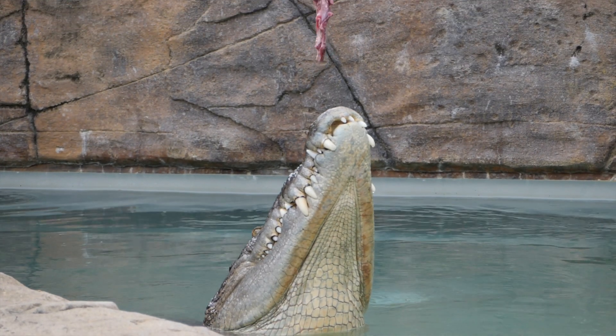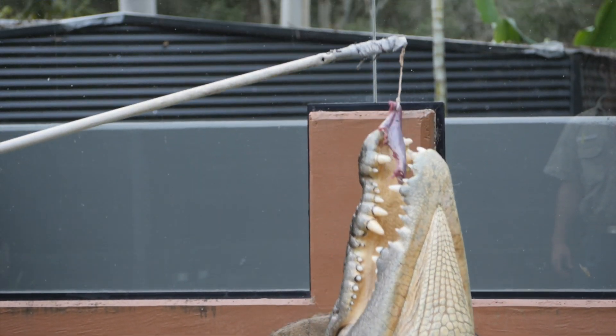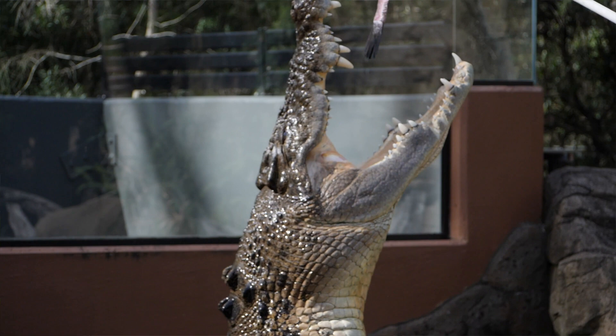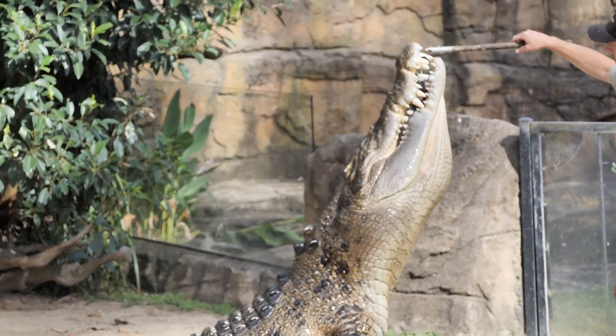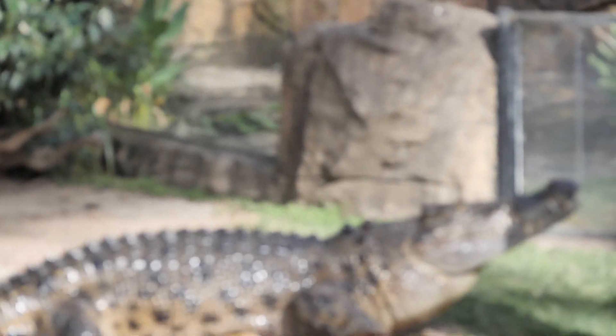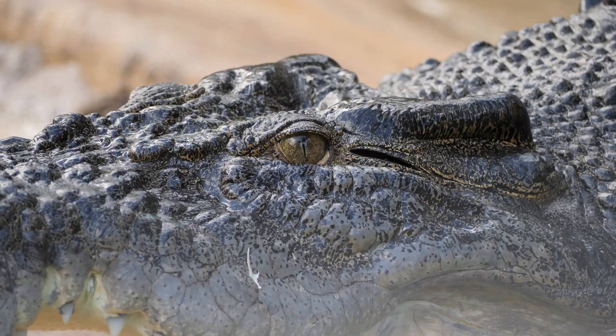So on the chance a saltwater crocodile grabs a prey item that it can't swallow whole, it's either going to tear a chunk off by shaking its head side to side or by going into what's known as a death roll. When it comes to a bite from a large saltwater crocodile, they do have one of the strongest jaw pressures of any animal on the planet. A crocodile up around four meters in length is capable of exerting about 3,000 pounds in bite force.